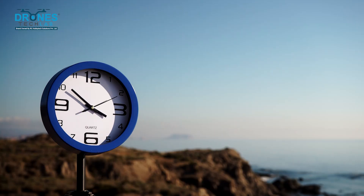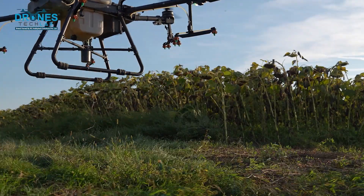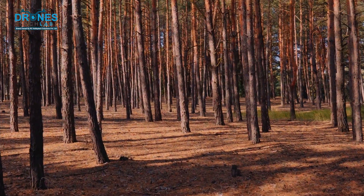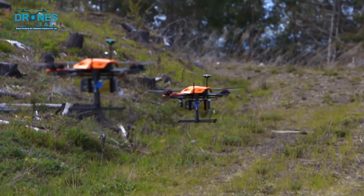Now let's talk about the benefits. Benefit 1: Speed. Drones can cover large areas in a fraction of the time it would take humans — imagine planting a thousand trees in a day, that's the power of drones. Benefit 2: Accessibility. They can easily reach remote or hard-to-access areas — hilly terrains, wetlands — drones can handle it all.